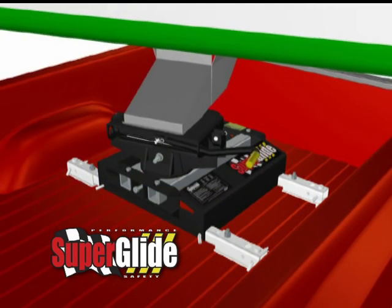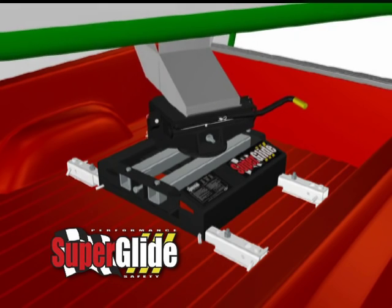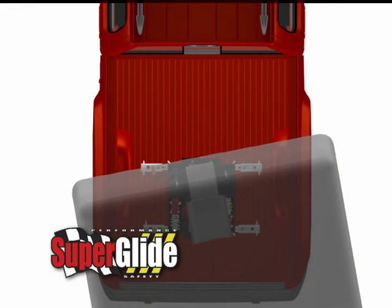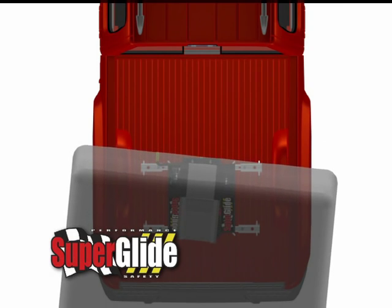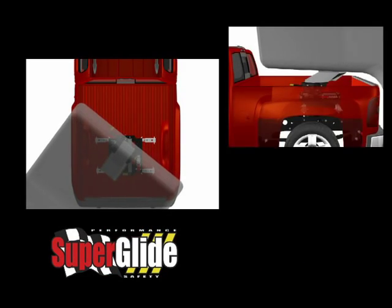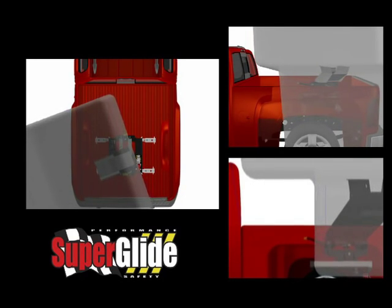And then, when making short turns, it automatically moves back as far and as fast as you turn, regardless of whether you're towing forward or in reverse. Superglide really is the only true solution — it eliminates the problems of towing fifth wheel trailers with short bed trucks.